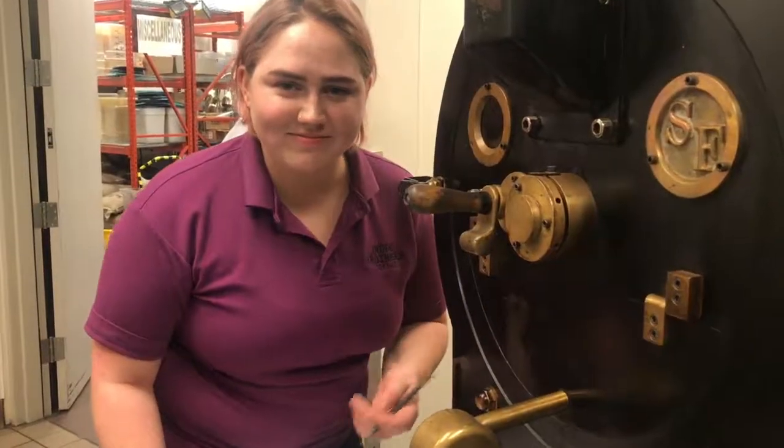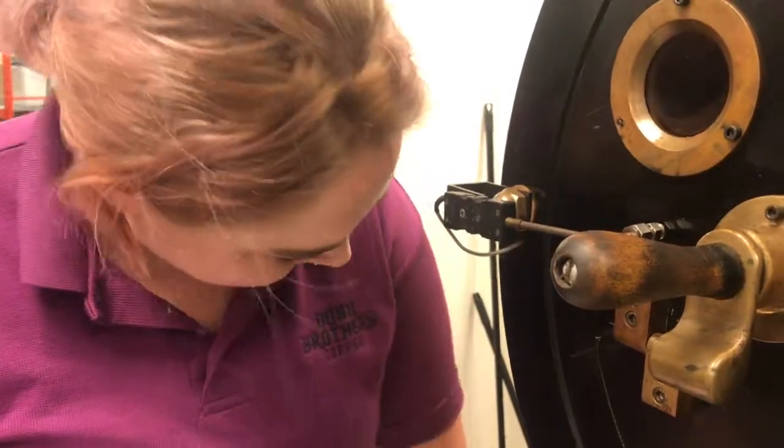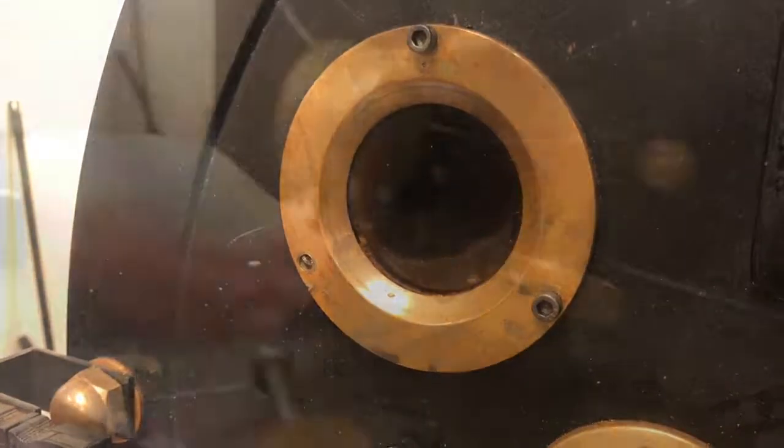Do you hear it? I just heard one. So I'm going to go with 335. It's called the first crack — it's kind of like a popping sound. It's the beans opening up.